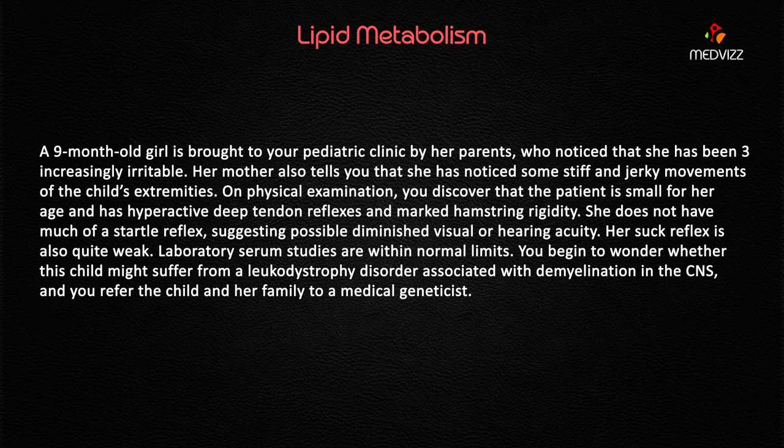A nine-month-old girl is brought to your pediatric clinic by her parents who noticed that she has been increasingly irritable — underline 'increasingly irritable' — less than one year of age, sex is a girl. Her mother also tells you that she has noticed some stiff and jerky movements of the child's extremities.